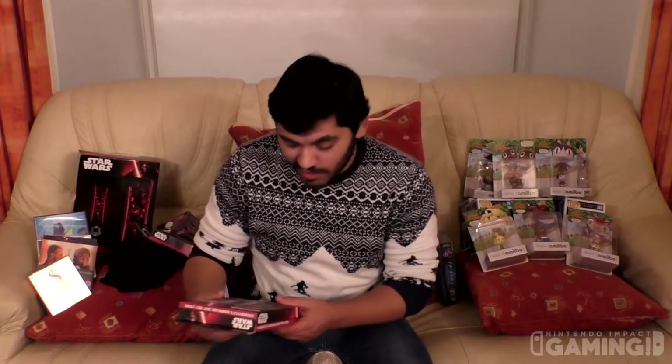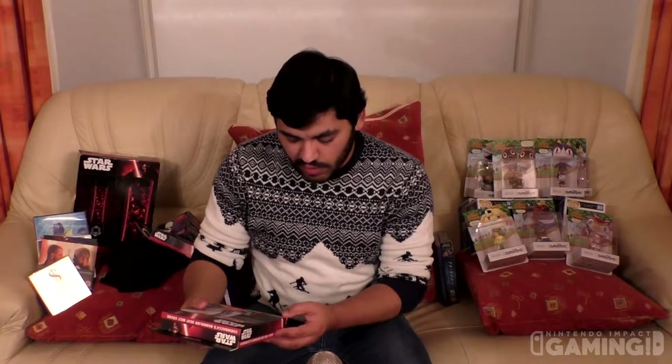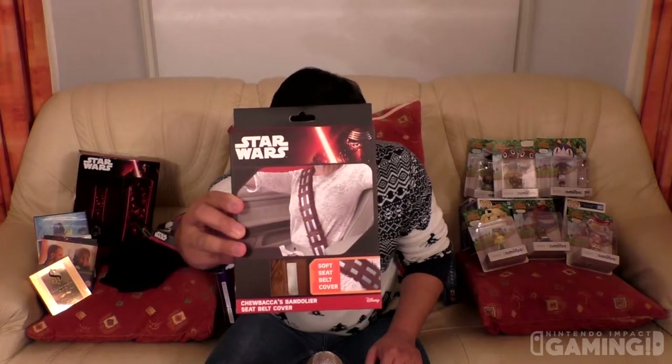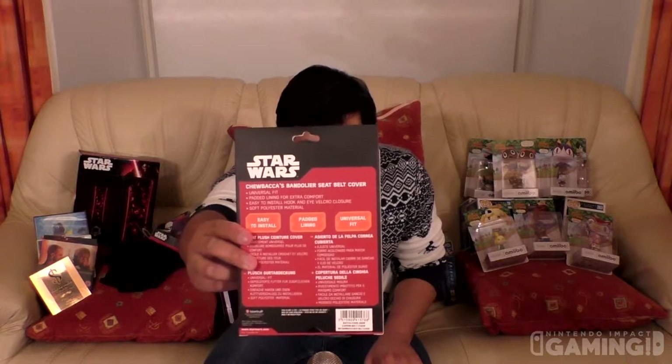The next one is even more awesome I think — it's a Chewbacca soft seat belt cover, a Chewbacca bandolier seat belt cover. So I can pretend to be Chewie going in the car. It's a universal fit, padded lining for extra comfort, easy to install with hook and velcro closure, and soft polyester material. It's pretty cool and I can't wait to put it on in my car.